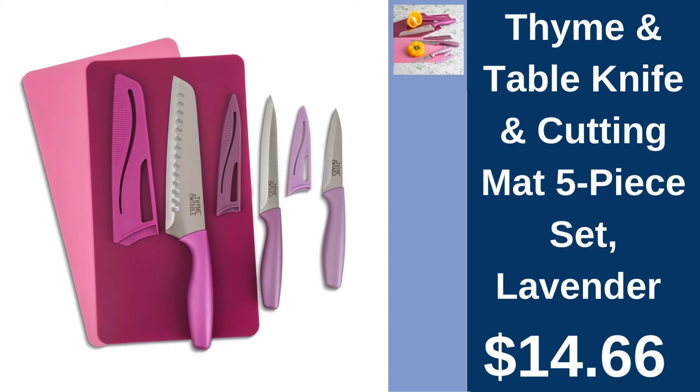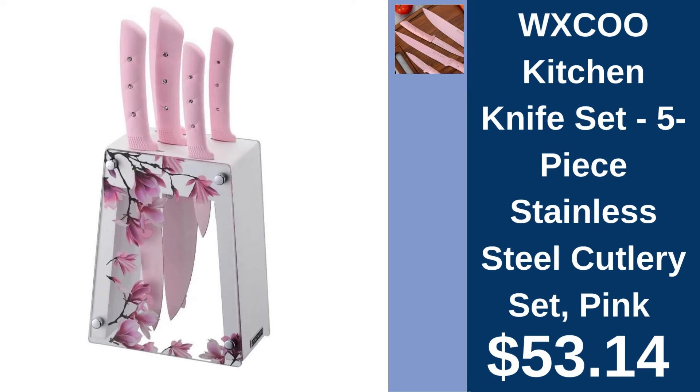Time and Table Knife and Cutting Mat Set, $14.66. Slice and dice with ease using Time and Table's Knife and Cutting Mat Set, designed for the stylish chef. W-X-C-O-O Kitchen Knife Set, $53.14. Upgrade your kitchen tools with W-X-C-O-O's 5-piece Stainless Steel Knife set in a chic pink finish.